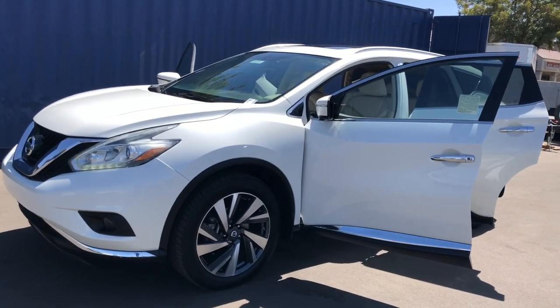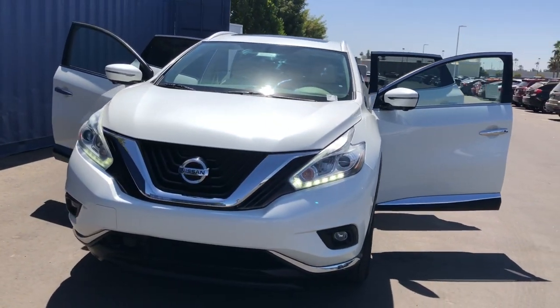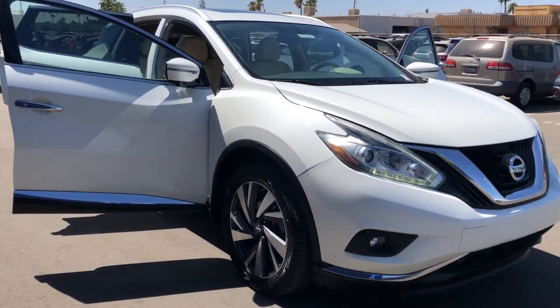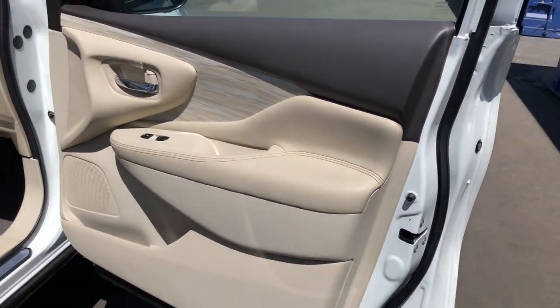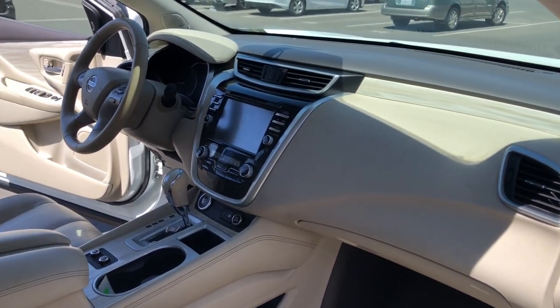Enjoy the view of this 2018 Nissan Murano. With less than 45,000 miles on the odometer, this vehicle stands out from the rest. Enjoy a view of this Nissan Murano, the sophisticated midsize crossover that prioritizes comfort and leverages a suite of advanced tech to keep you safe, connected, and entertained.